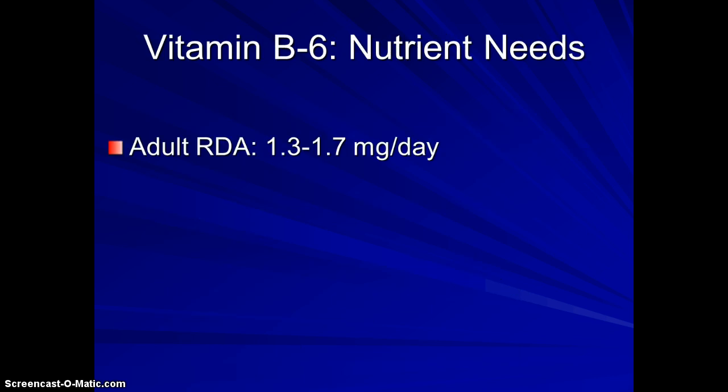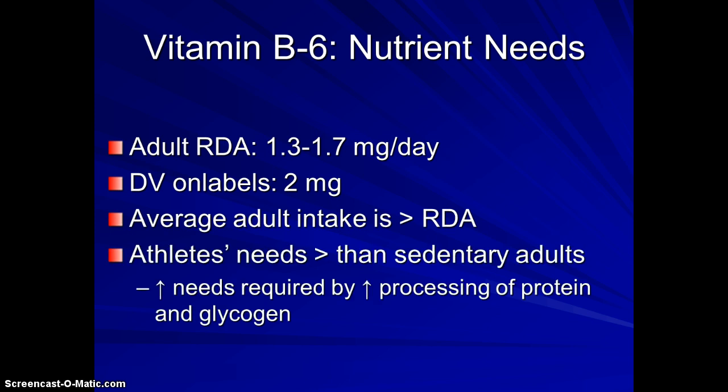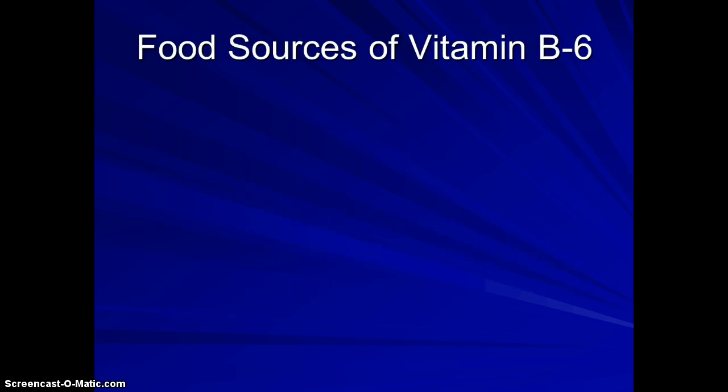How much B6 do we need? These are micronutrients, so we need very little. The average intake is well over the RDA. Athletes do need more because they break down more protein and glycogen, but they're also eating more calories, so they're going to be getting more B6.